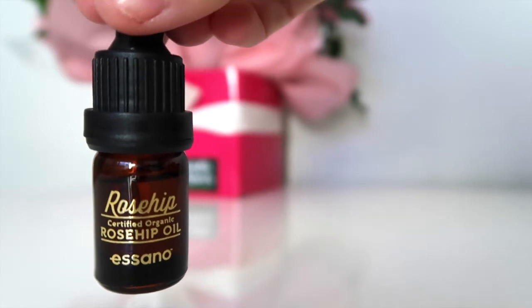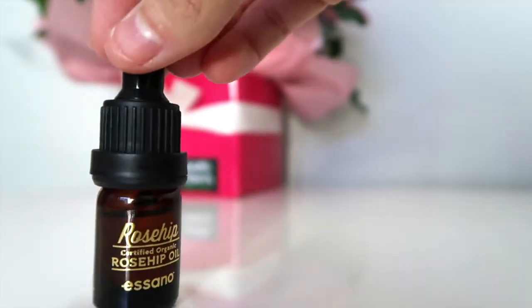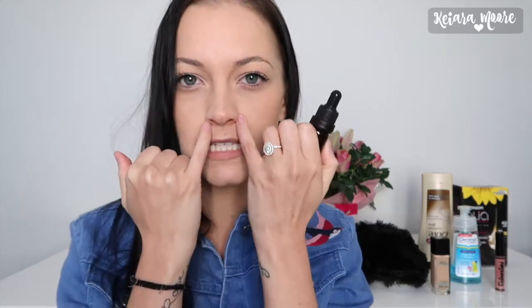Another thing I've been loving this winter is rosehip oil. Every single night after I wash my face I've been using about two drops of this rosehip oil, putting it over my whole face and then just adding a moisturizer over the top. I just feel like this has been really nice and moisturizing for my skin. My skin gets so dry in winter especially around my nose, and I've been using this every single night and I'm really liking it.